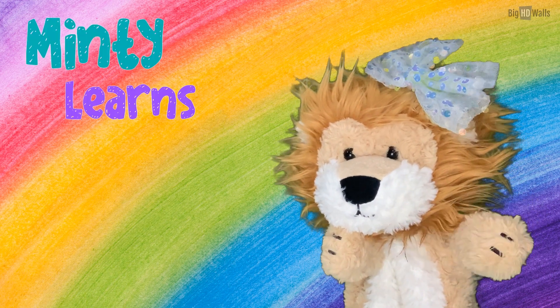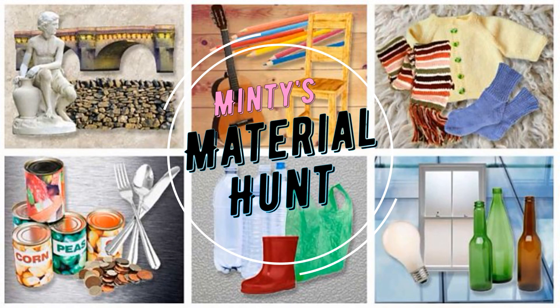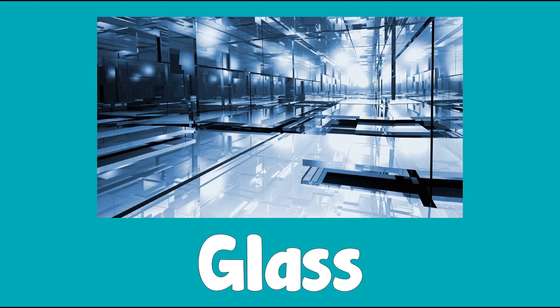You're watching Minty Learns Phonics. Minty's Material Hunt. Let's see what we can find around our house that's made of glass.